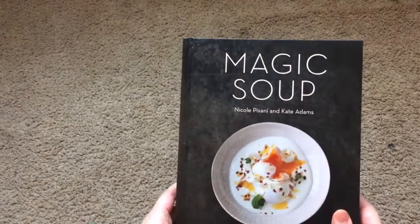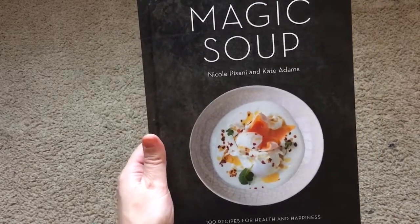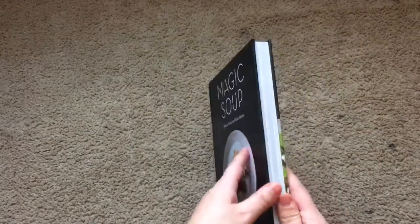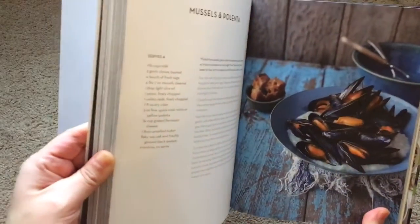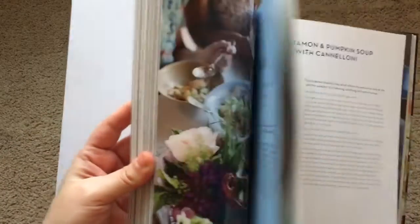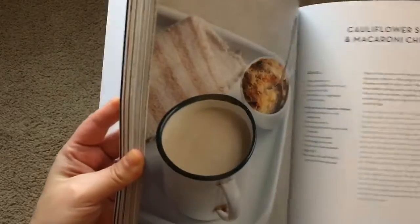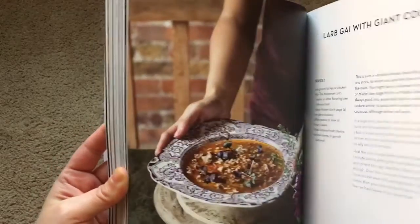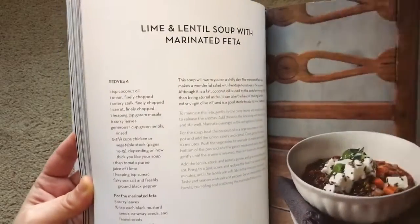And then I found this book. It's called Magic Soup. And this, as well as the other one, is like a nutritional book that shows you how to cook for your health. And its pictures in here are so beautiful. All of these recipes are soups — so beautiful. Come on, for a dollar, you can't beat that. Gorgeous. So I can't wait to delve into that one as well.